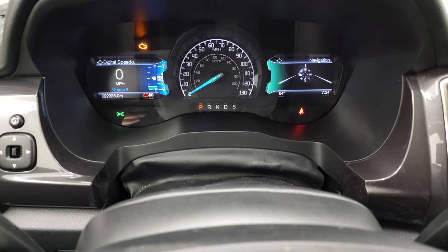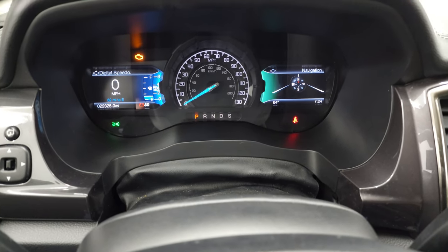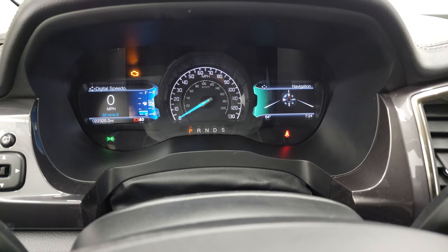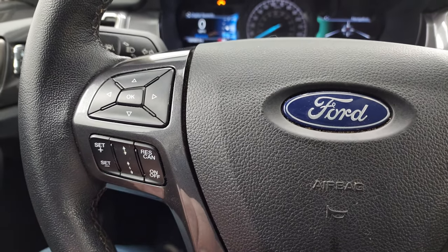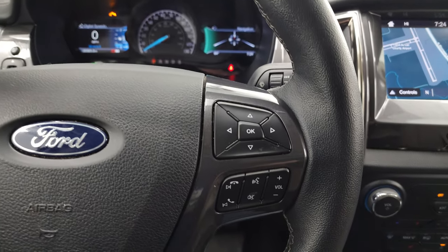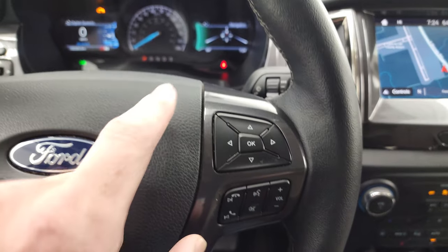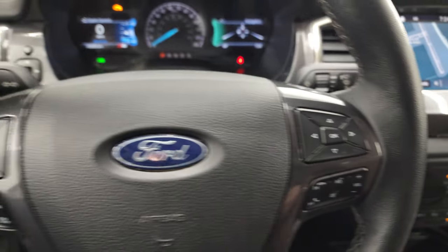You can see that this one has 22,325 miles. The instrument cluster is very nice and clean. It comes with a leather-wrapped steering wheel. This one has adaptive cruise control, information center controls, and Bluetooth and audio controls on the steering wheel.